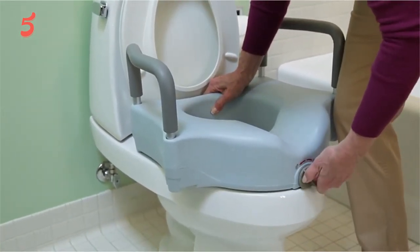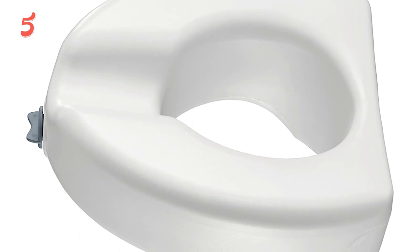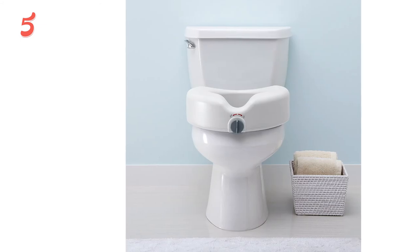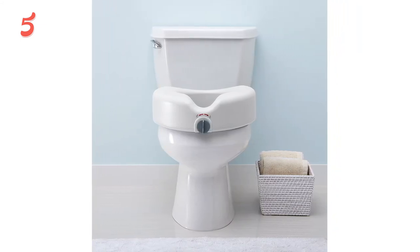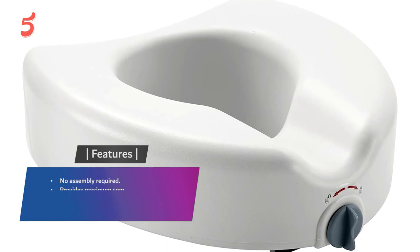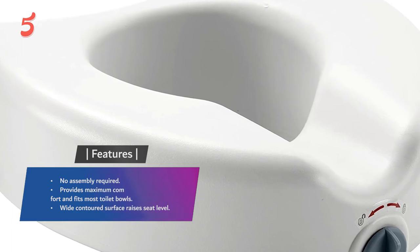To be transparent, pay close attention to the specifications of your home toilet. The Medline isn't as universal as some of our other options and could raise issues if you have an elongated toilet bowl — be sure to measure your toilet bowl for this or any other seat on our list. Features include no assembly required, maximum comfort, fits most toilet bowls, and a wide contoured surface that raises the seat level.